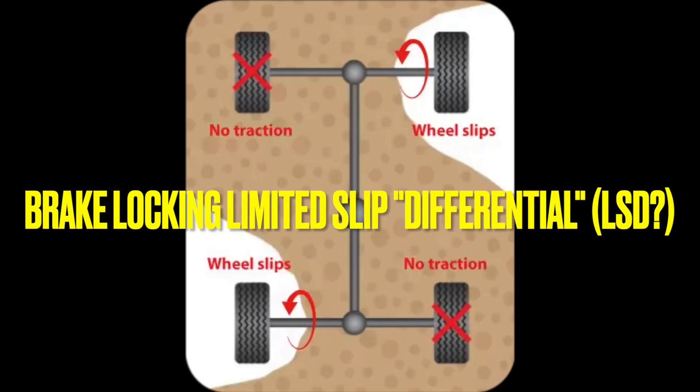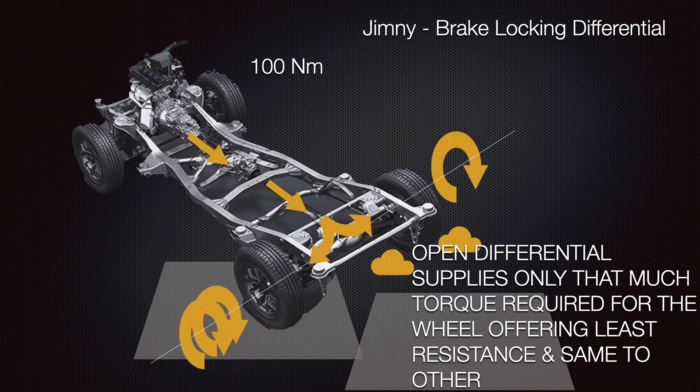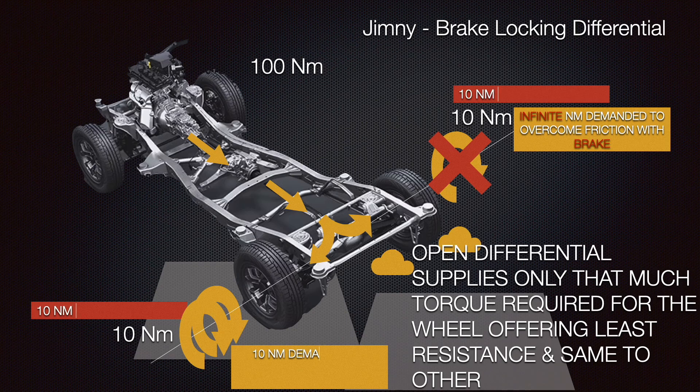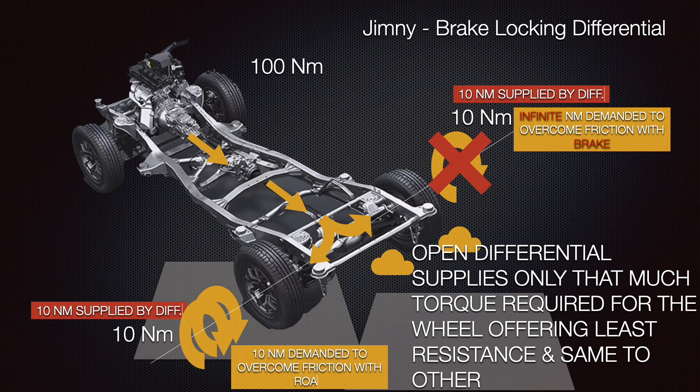To get out of this situation, vehicles like the Suzuki Jimny use something called the brake LSD, or brake locking limited slip differential. When the right wheel is spinning in the air, the vehicle reactively senses this and applies the brake to the right wheel. Once that wheel is braked, it has virtually infinite resistance — it will demand enormous torque to overcome the friction against the immovable brake pads. Now let's flip the third rule of the differential and use it against it. Relatively speaking, the left wheel on the road is now the path of least resistance and demands only 10 Nm of torque, which the open differential will supply, helping the left wheel to roll ahead. The torque splits equally to the braked wheel too, but the brake simply grinds away that supplied torque as heat, not letting the wheel rotate at all.